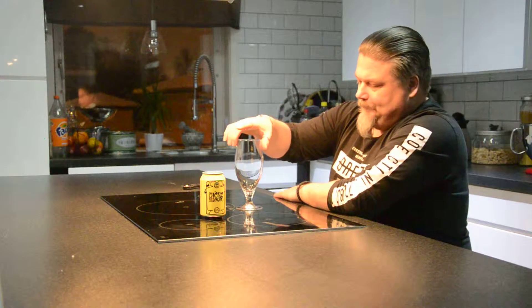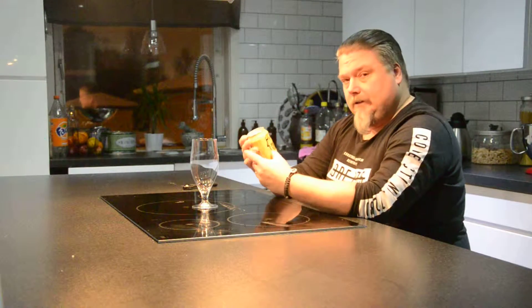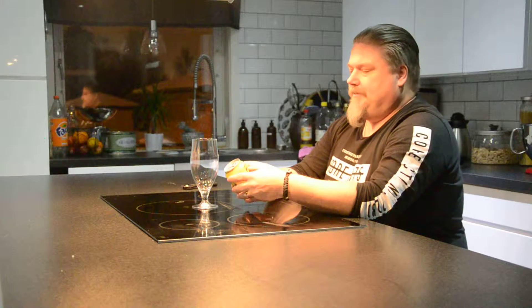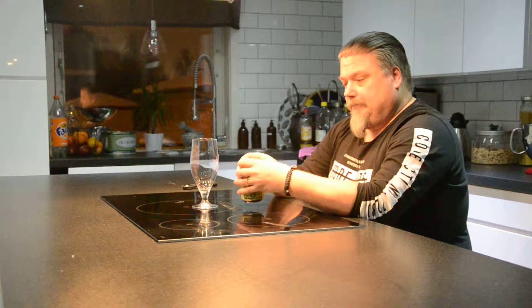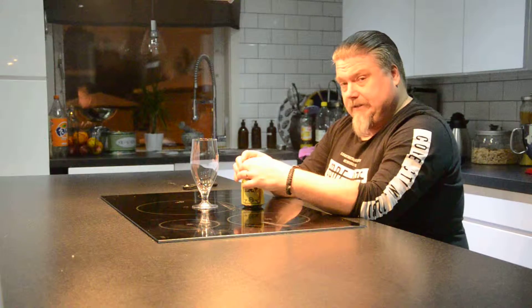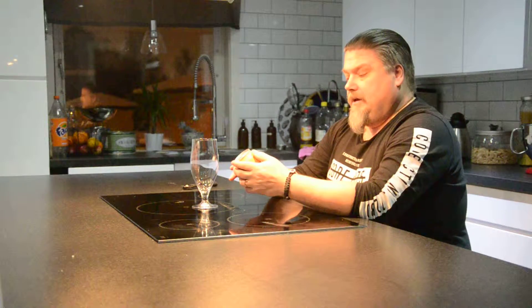Då var det dags att prova lite öl. Burk - det är inte så vanligt. Och här är det Coppersmith Brewery från Västerås som har gjort en trevlig liten burk. Den här hittar jag på systemet, som allt annat som jag testar här. För det är det man får tag på. Och den här heter Bière Blanche.